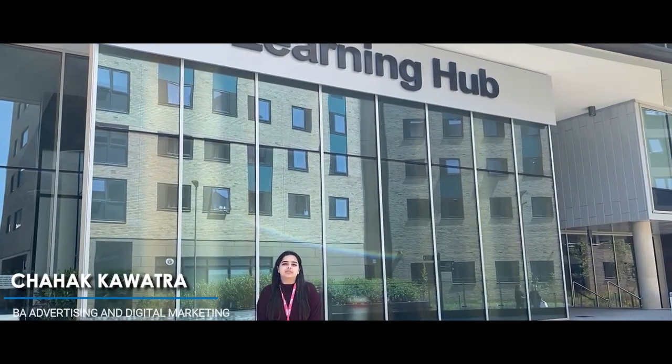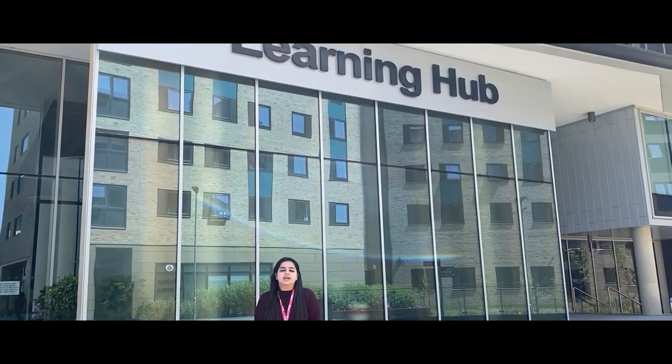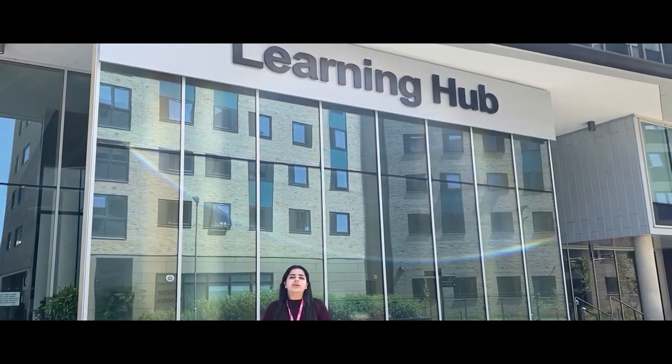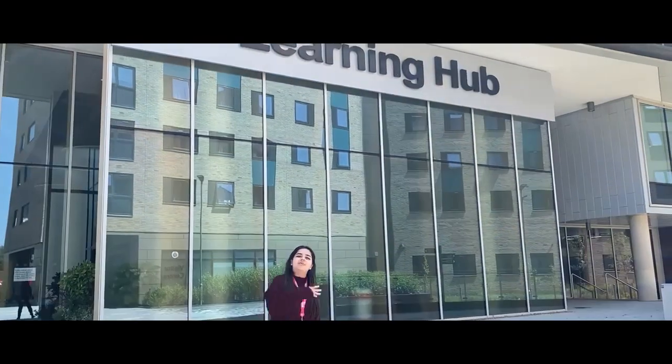Hi everyone, my name is Chihik. I'm an international student studying at the University of North Hampton. I'm currently a first year studying advertising and digital marketing, and today we'll be showing you around all the measures that you must take to make sure you're safe when you come back in September. Follow me to see for yourself.